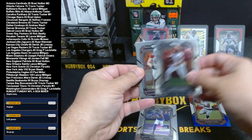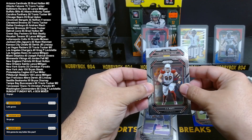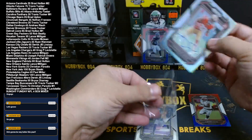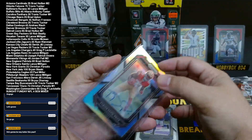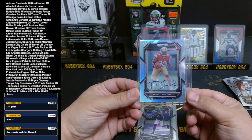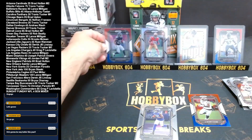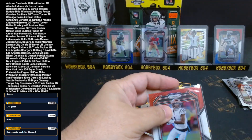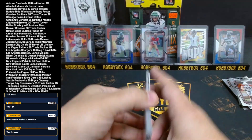We have a Tyron Davis Price autograph silver rookie for the Niners — there you go, Derek Bradley getting that one. Is he good guys? He's gonna be way better this year — Jamar Chase, you're talking about, right? How's that Tyron Davis Price? All right, that was the blaster.